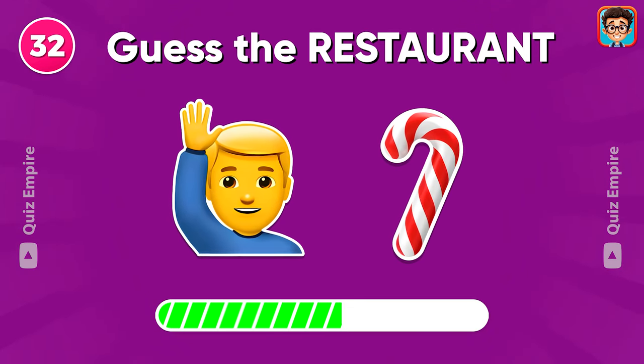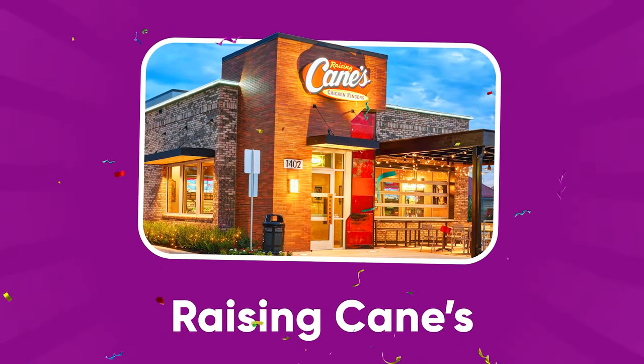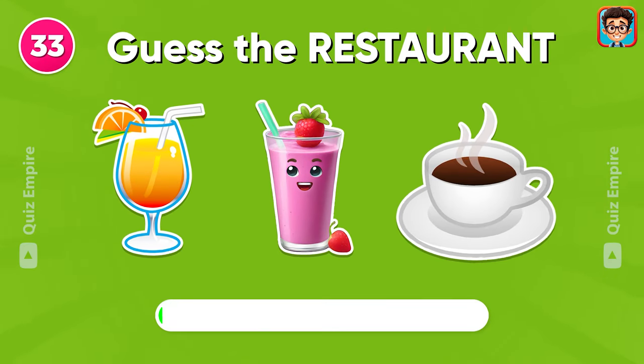Do you know this one? Raising Cane's. Yes, the restaurant.